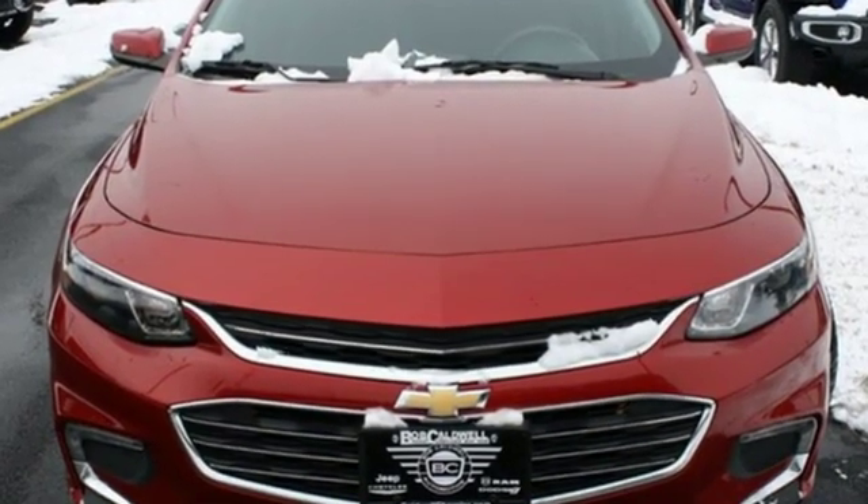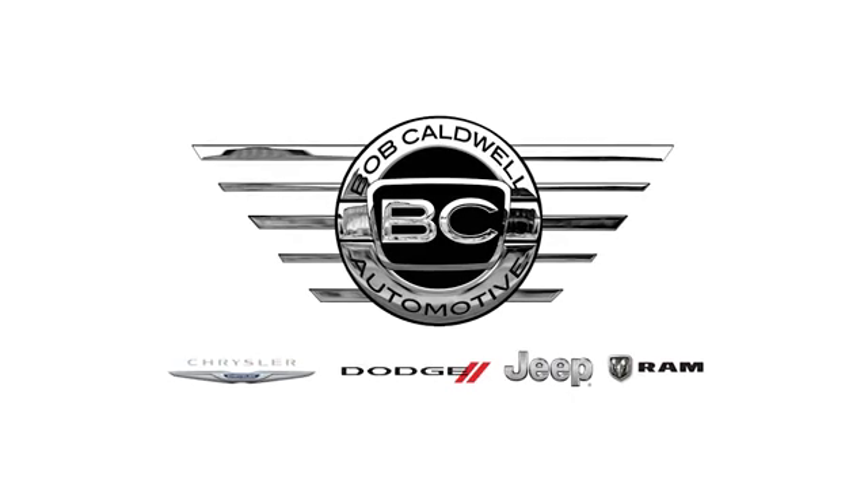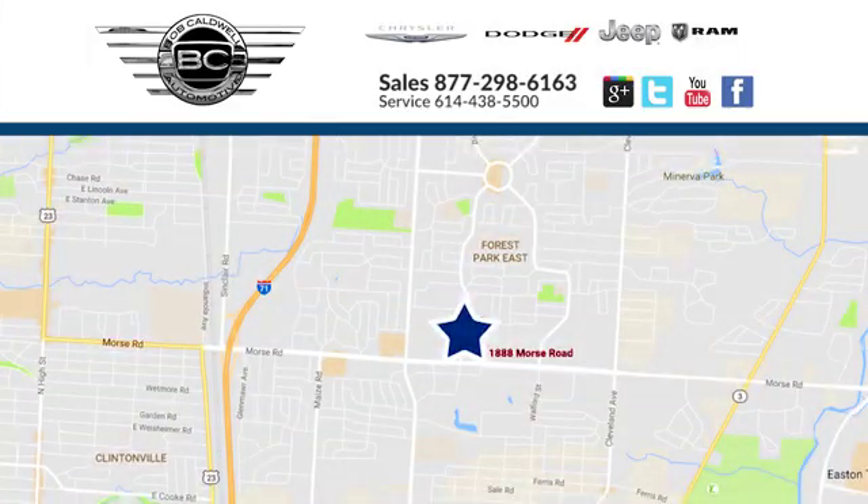You need to drive it to believe it. See it for yourself today at Bob Caldwell Chrysler Jeep Dodge — we're a dealership you can trust. We're conveniently located at 1888 Morse Road in Columbus, Ohio.